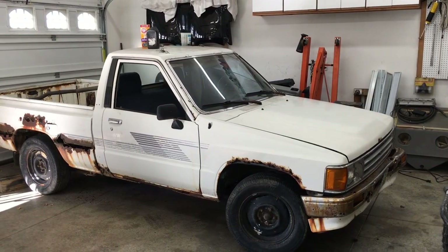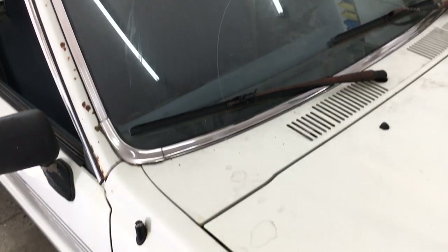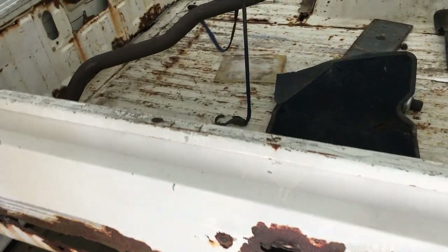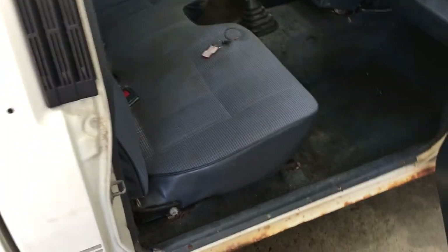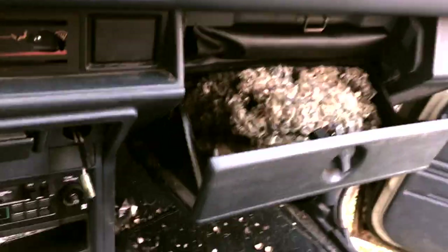She's all cleaned up and dried off. It actually looks a lot better now, aside from the rust. The bed sides are toast, but the inside of the bed actually isn't too bad. The floor mats reeked of mice, so I took them out of the cab. The interior still smells pretty bad — it still stinks in the glove box from that massive mouse nest.